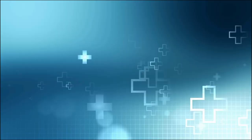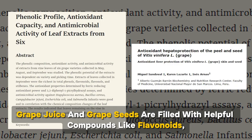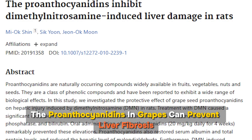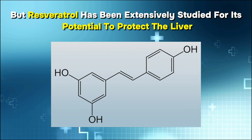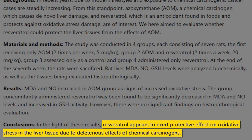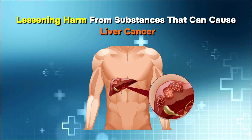Number 5: Grape juice. Grape juice and grape seeds are filled with helpful compounds like flavonoids, including catechins, epicatechins, anthocyanidins, proanthocyanidins, and resveratrol. One study suggested that the proanthocyanidins in grapes can prevent liver fibrosis. Resveratrol has been extensively studied for its potential to protect the liver, and research suggests it may play a protective role by managing chronic damage from alcohol and lessening harm from substances that can cause liver cancer. Opt for organic grape juice without any other ingredients to fully reap the benefits.